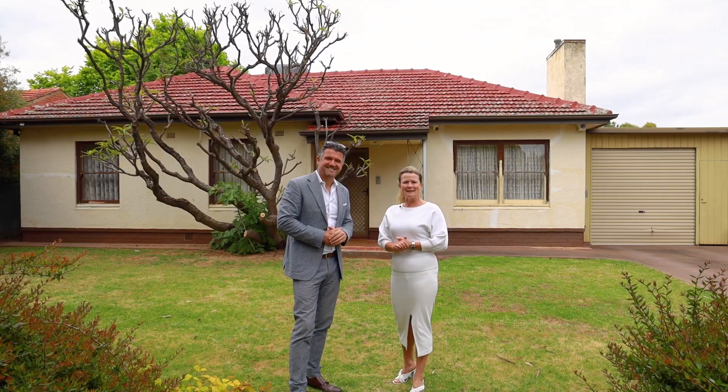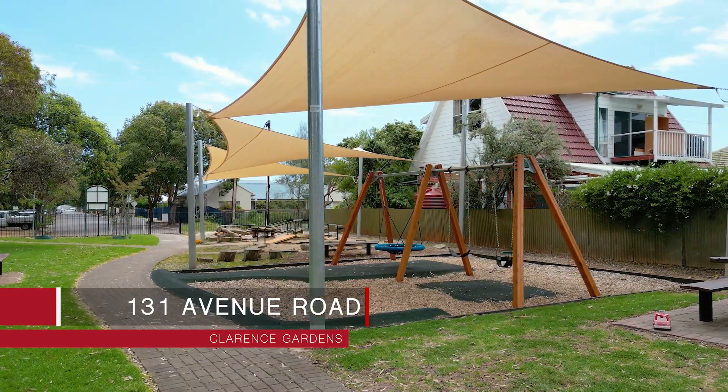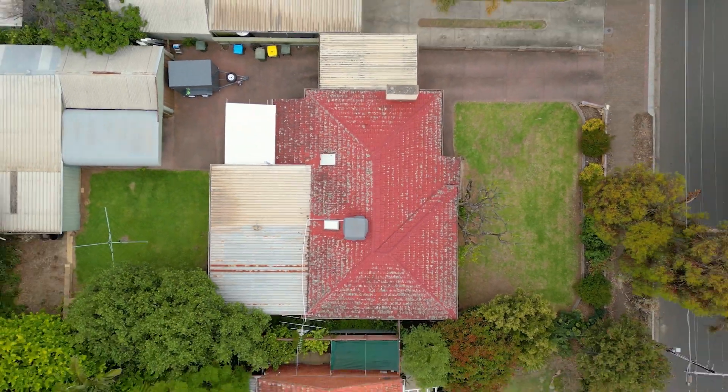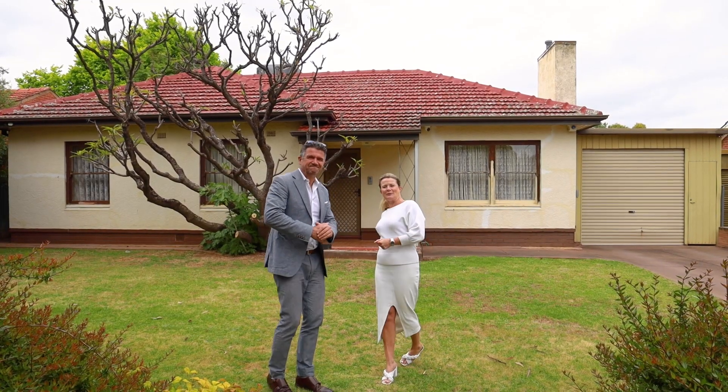Myra and Simon from Tanner Real Estate. We're at 131 Avenue Road in gorgeous Clarence Gardens. We've got this 1950s build, just under 700 squares — such an opportunity. Let's go take a look.